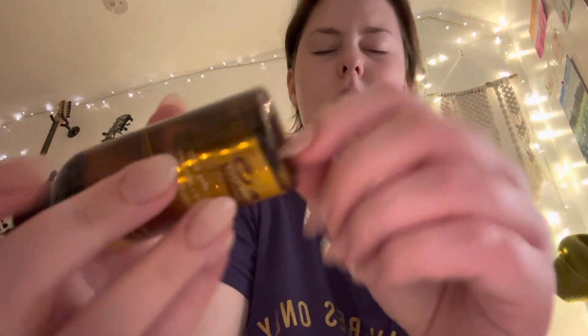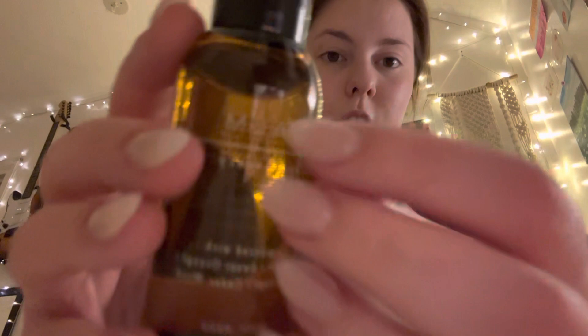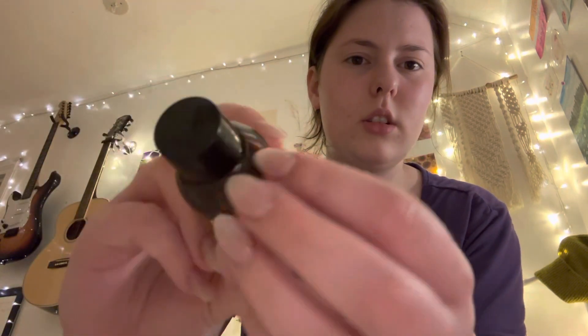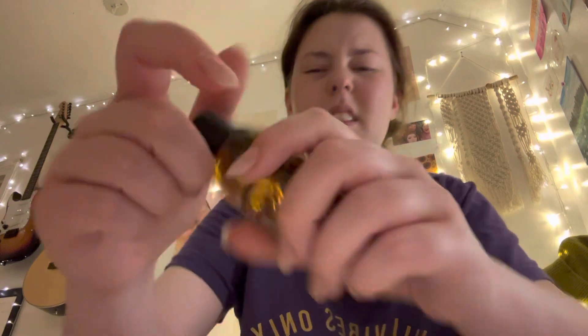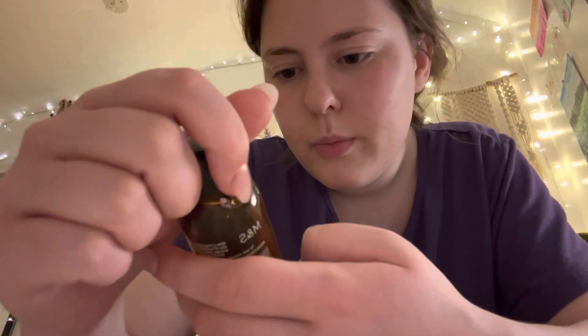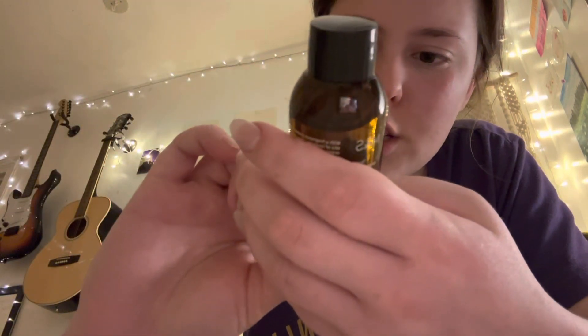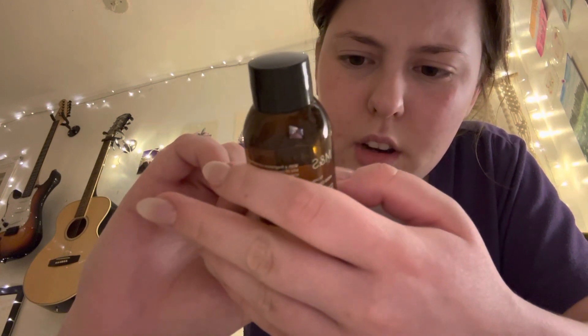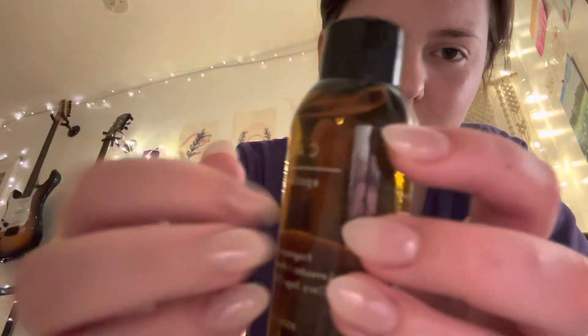This is from M&S. I think I got this when I bought some clothes and for some reason never used it — I got it for free. It doesn't smell that great, which is probably why I haven't used it. But it's lavender, sweet orange, clary sage, and cedarwood. Body wash.